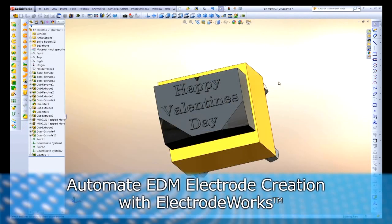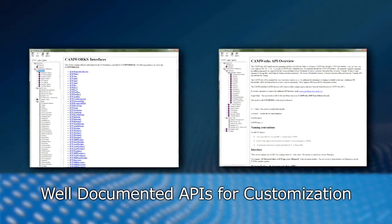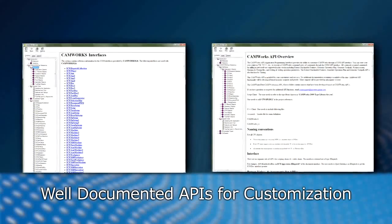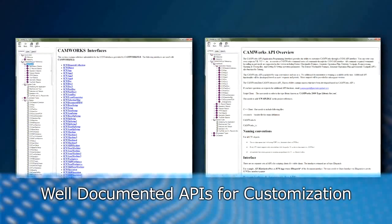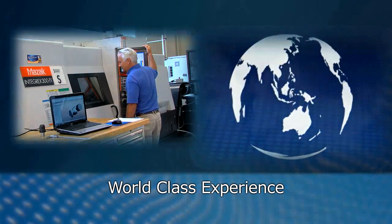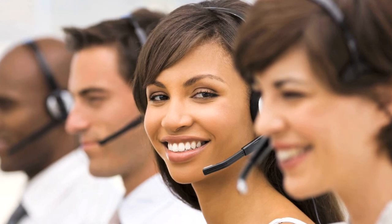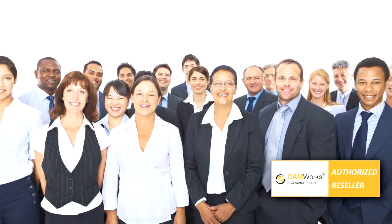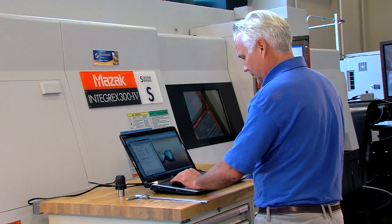Because CAMWorks knows that user needs differ, it provides simple and well-documented APIs for customization to drive your enterprise needs for CAM integration. With thousands of users worldwide and many years of real-world experience, CAMWorks realizes that when it comes to successful software applications, training and support are essential. That's why CAMWorks has established a well-trained and highly responsive global support network.